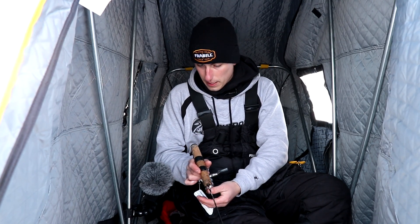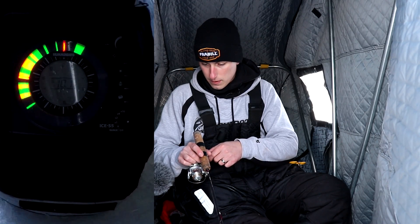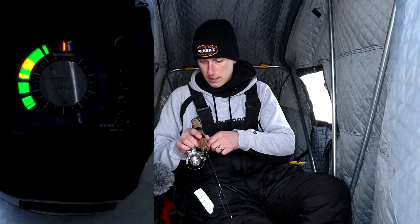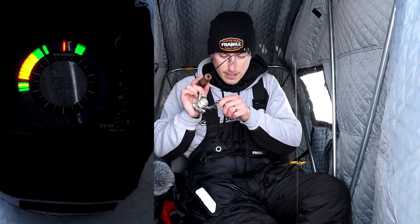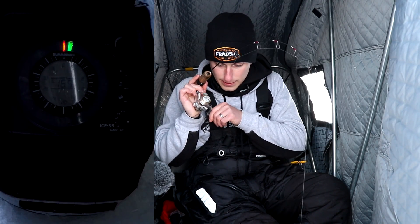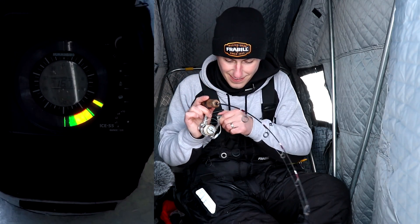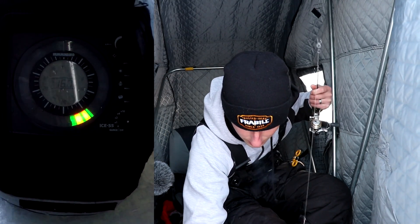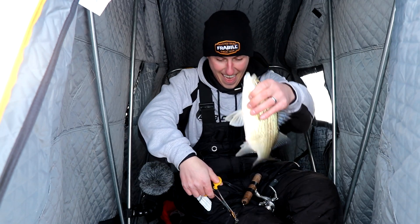Drop right past them — we got three on the flasher right now. Three on the flasher. There's a couple of them, come on baby. Come on up to the top. He got all wrapped up on the transducer — gotta be careful.